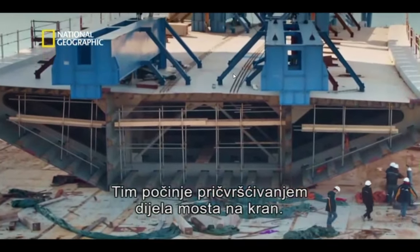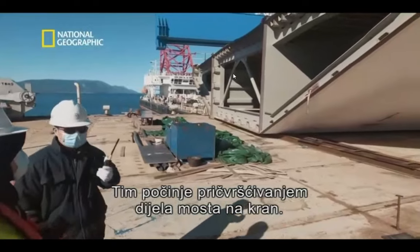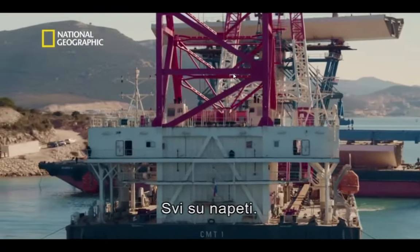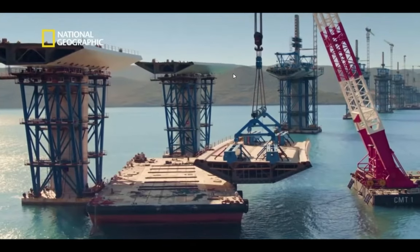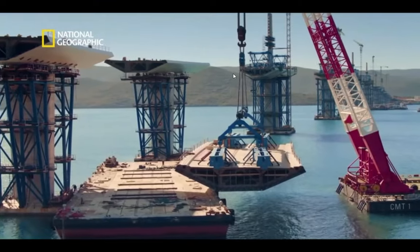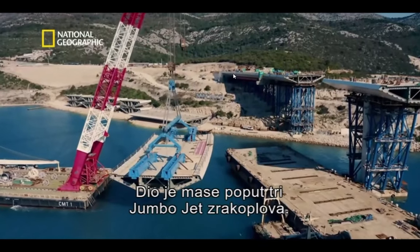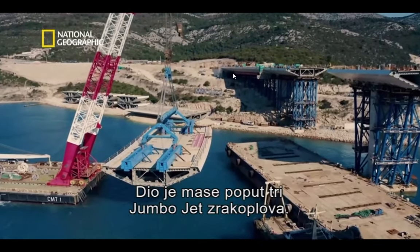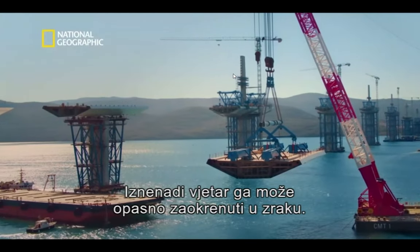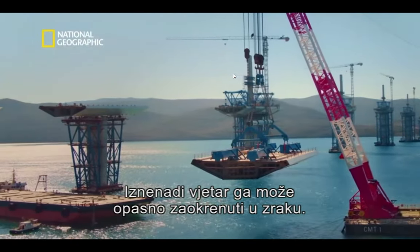The team starts by attaching the crane to the bridge deck. Everyone is on high alert. The section weighs as much as three jumbo jets, and a sudden gust could cause it to swing dangerously in the air.